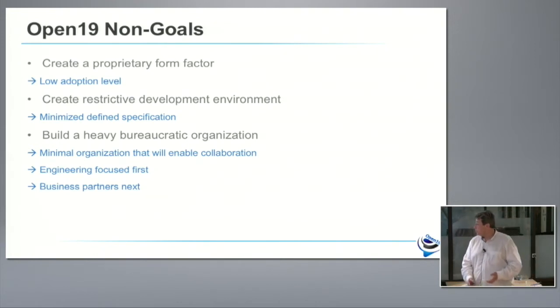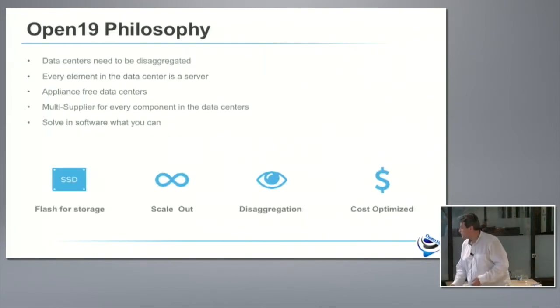We created a couple of philosophies to operate under. The first is that everything in a data center needs to be disaggregated. Which means for us, everything in a data center is a server. If it's a switch, it's a server with a lot of ports on it. If it's a storage server, it's a server with a lot of storage elements on it. If it's a compute server, it's just a server with a lot of compute power. But they're all servers — we treat them the same, provision them the same, manage them the same, monitor them the same.